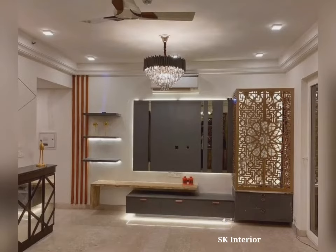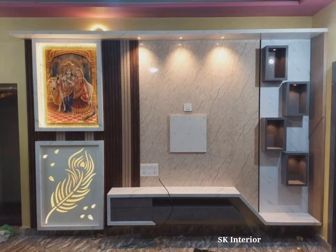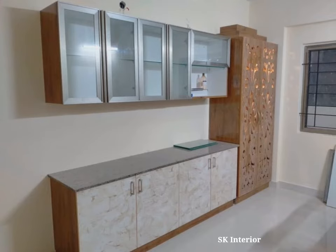Mandir or Pooja unit holds a significant place in many homes. In compact homes, the Pooja unit is still a place of the divine. The wheel keeps changing, and so does the position of the home.